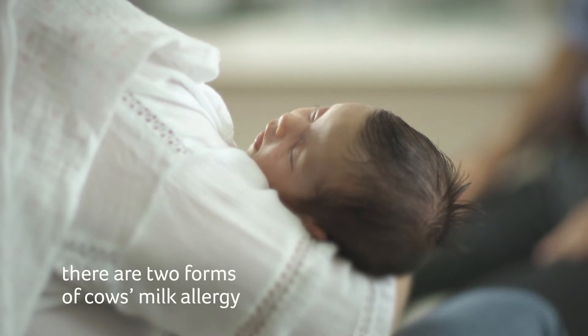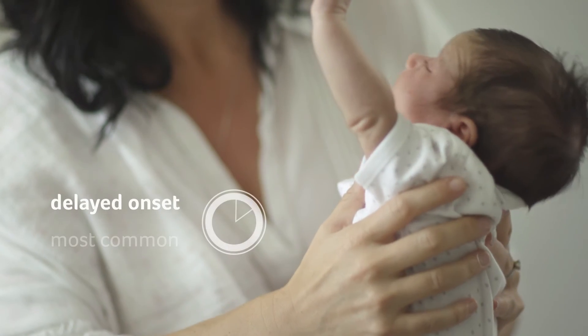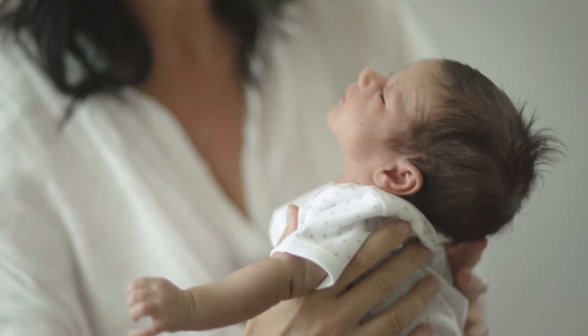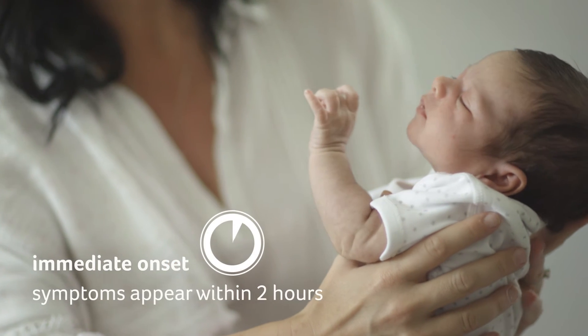There are two forms of cow's milk allergy. Delayed onset is most common, with symptoms appearing any time from two hours to several days. Immediate onset symptoms are usually within two hours.